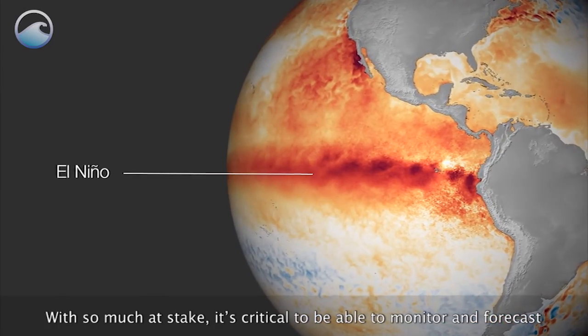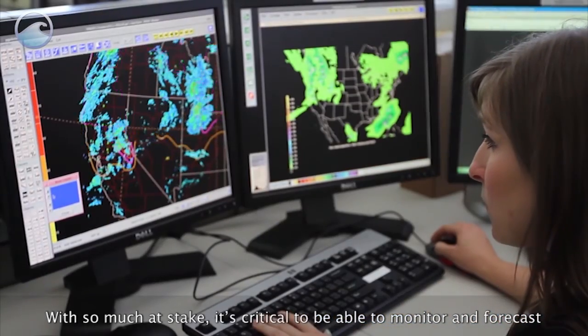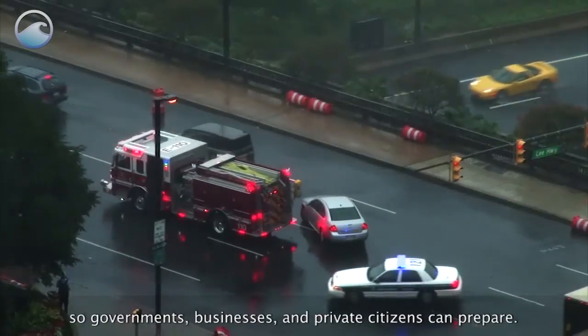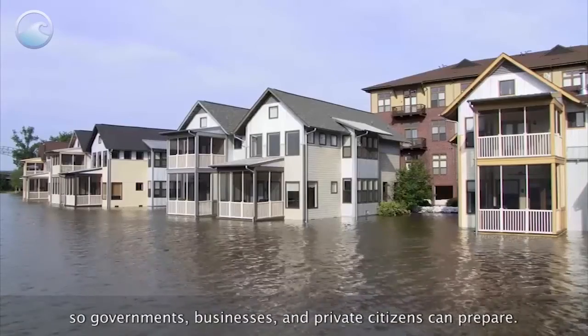With so much at stake, it's critical to be able to monitor and forecast when El Niño or La Niña is developing, so governments, businesses, and private citizens can prepare.